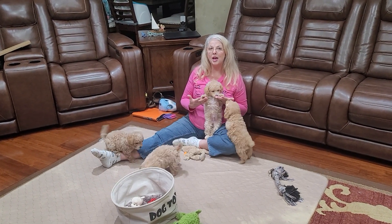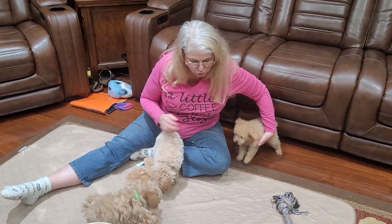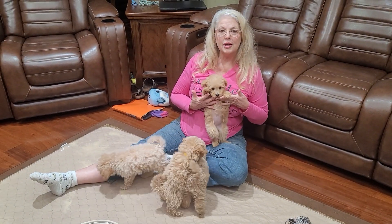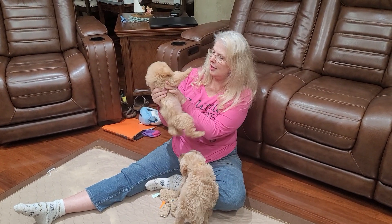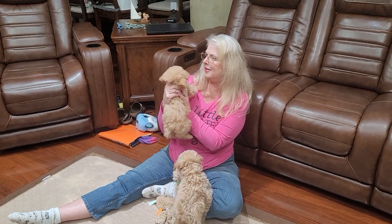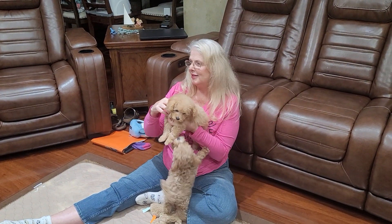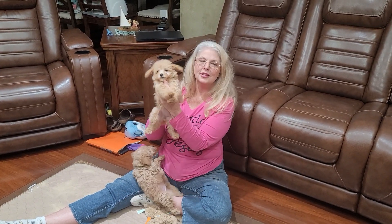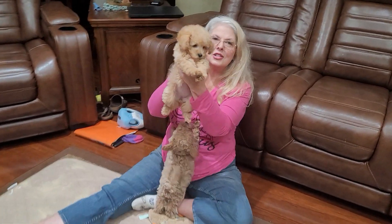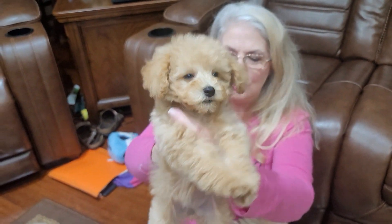Look at this baby — just look how calm and easygoing she is. Now here's the other one just running around her sister. What's her name? This right here is Porsche. What color is her collar? This is green. I believe this is Lexi. So this is Lexi — she has that beautiful white on her face. She's the only one with white on her face.